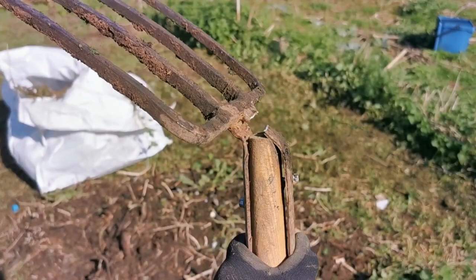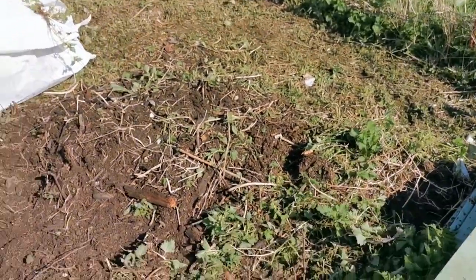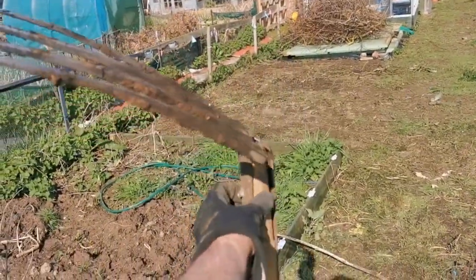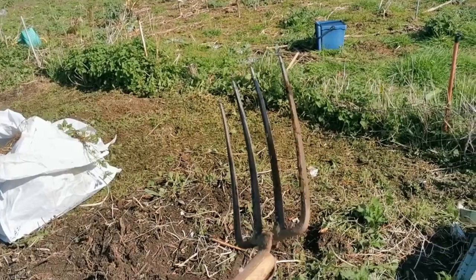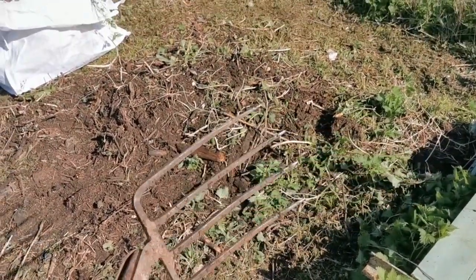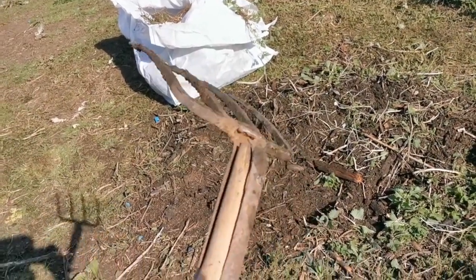I've snapped my fork — trying to get a stubborn nettle out of the ground, snapped it clean in half. That'll need some repairing. Thankfully I'm pretty much done with that. Most of the digging I'm going to do is with a hoe and another fork. This fork — the fork head I actually found in the ground as I was digging here, and the attachment and the handle I've made myself. It's been a really good fork, great for picking stuff up.